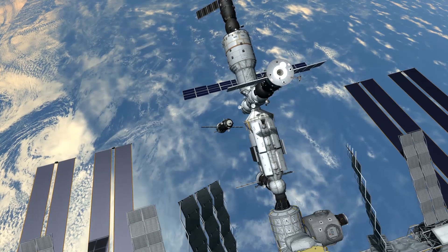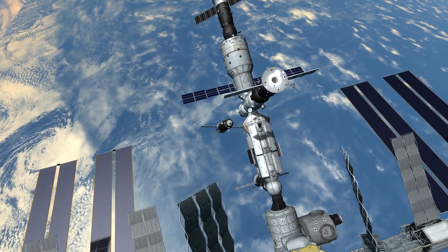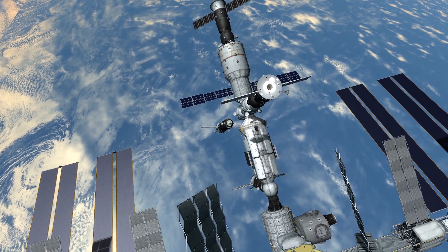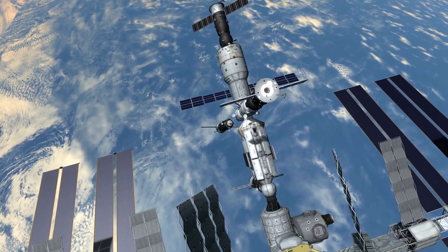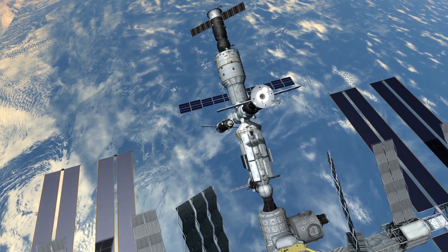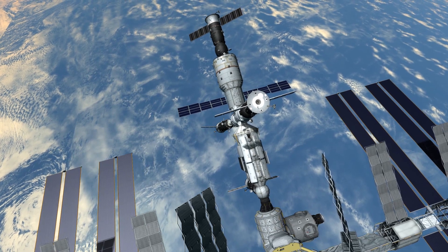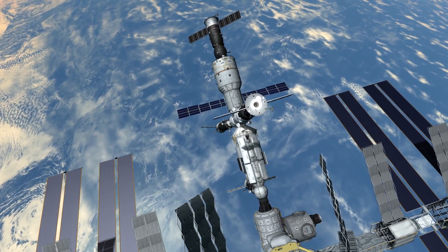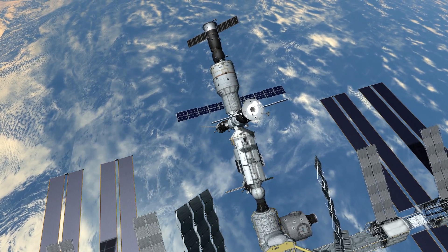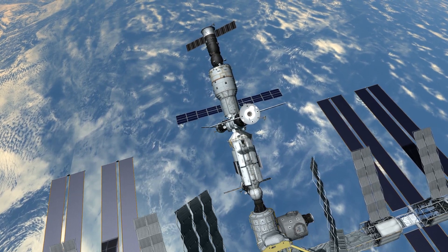After the standard two-day rendezvous orbit, Progress M05M approached the station. When Progress M05M was about a kilometer from the station, its KURS docking system failed, and cosmonaut Oleg Kotov used the backup TORU system to manually control the rendezvous and docking, setting a record for the furthest distance a Progress spacecraft was flown under manual control. Kotov was able to get Progress M05M to dock with the Pirs module.